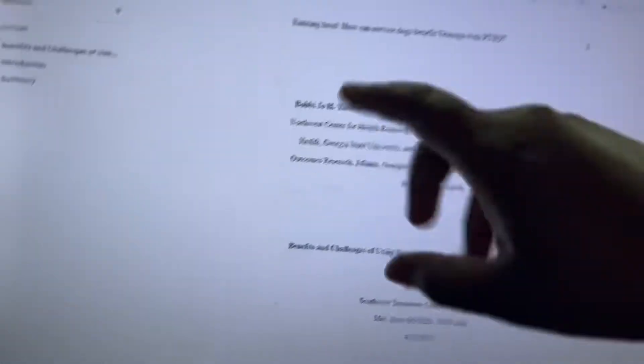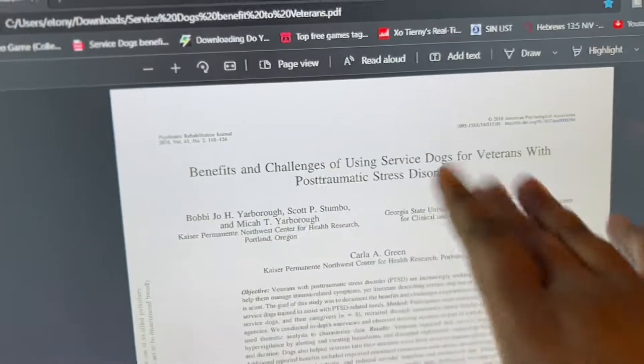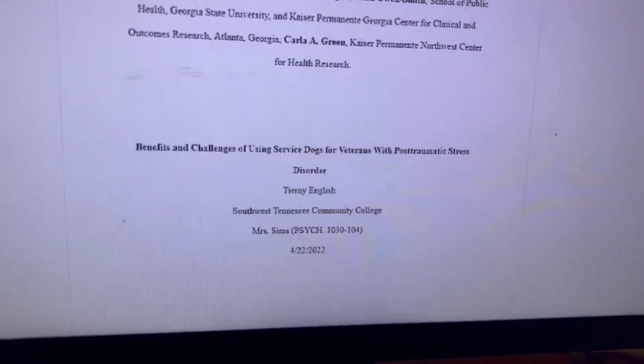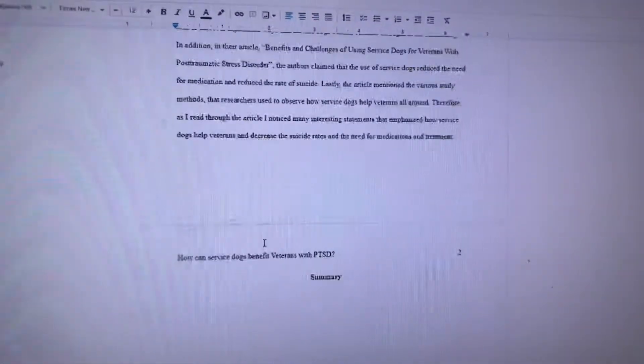Alright, let me show y'all what I'm working with. Here we got the title page — I'm doing my research critique on the benefits and challenges of using service dogs for veterans with PTSD. Pretty interesting topic. Got my starter page here, and here's the introduction.